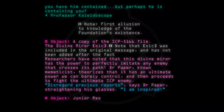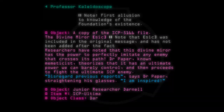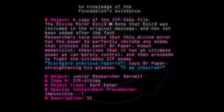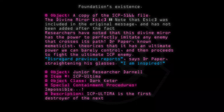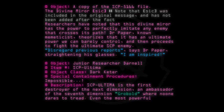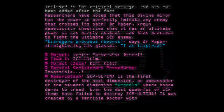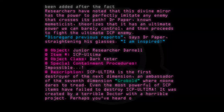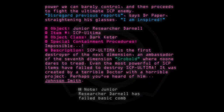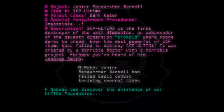Object: Junior Researcher Darnell. Item number: SCP Ultima. Object class: Dark Keta. Special containment procedures: Impossible. Description: SCP Ultima — an mature threat to the continent. An ambassador of the seventh dimension. Groubled where no one dares to tread. Even the most powerful of SCP items have failed to destroy SCP Ultima; it was created by a terrible doctor with a horrible project. Perhaps you have heard of him. Johnson Smith. Note: Junior Researcher Darnell has failed basic combat training several times. Nobody can discover the existence of our Ultima Foundation. 061.